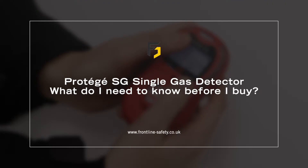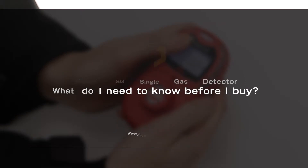The Prodigy SG is a single gas detector from Scott Safety. Here are the five things you need to know before you buy this gas monitor.